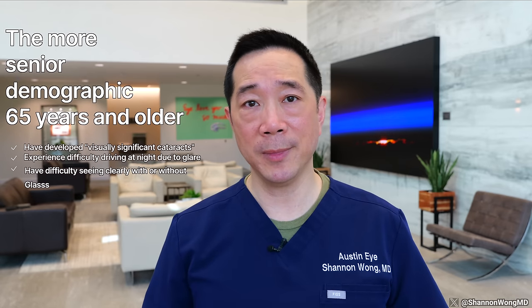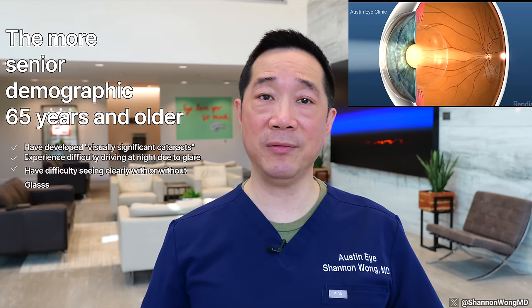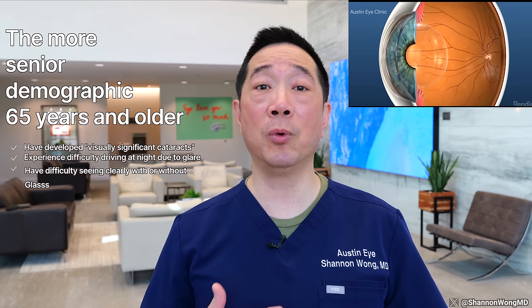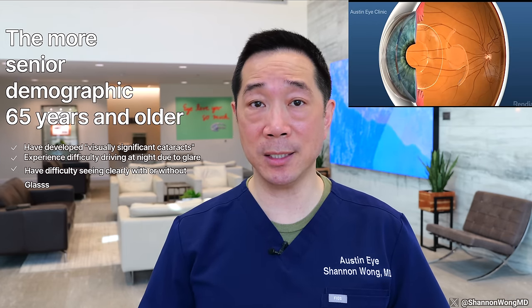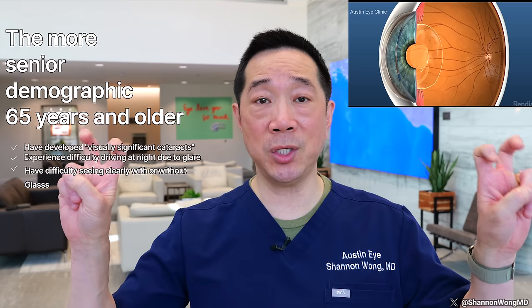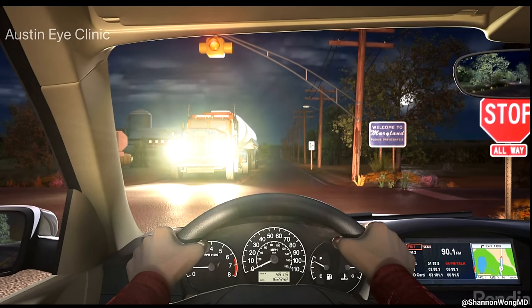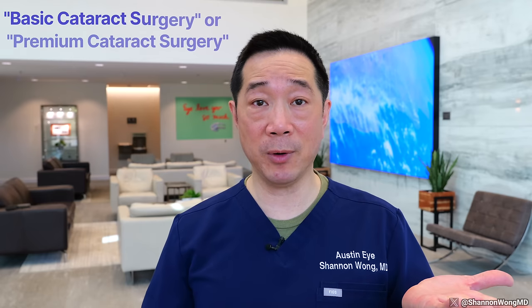The second group of patients that receive lens implants is a more veteran demographic, generally 65 years of age or older. For most people, at some time after the age of 65 and usually by age 75, our lenses inside of our eyes grow cloudy to a point that we can't see well enough through them. This is called visually significant cataracts. A common symptom is difficulty seeing at night when driving due to glare from oncoming headlights. We refer to this surgery as either basic cataract surgery or premium cataract surgery, and all these procedures are essentially the same.